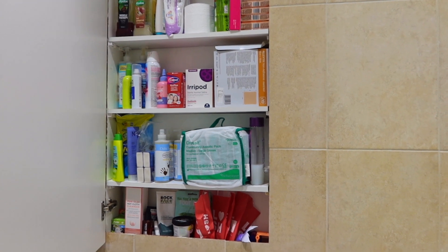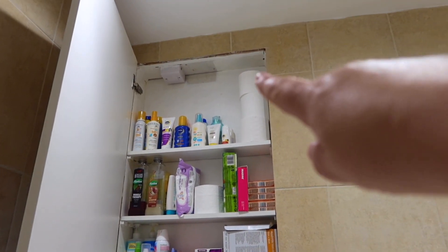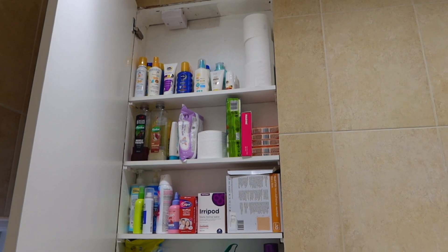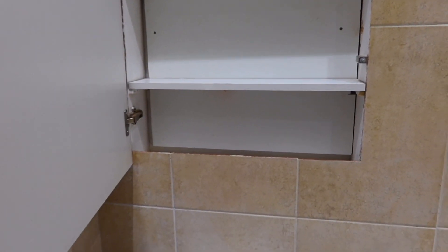I'm going to put everything in little piles on the floor and work out where to put it all. I also need to check the suntan lotions to make sure they are all in date. I've taken most of it out, I'm going to give it a good clean. I've kind of organised it into bubble baths, shampoos, tissues - these are like stock, stuff we don't need now but will use in the future.